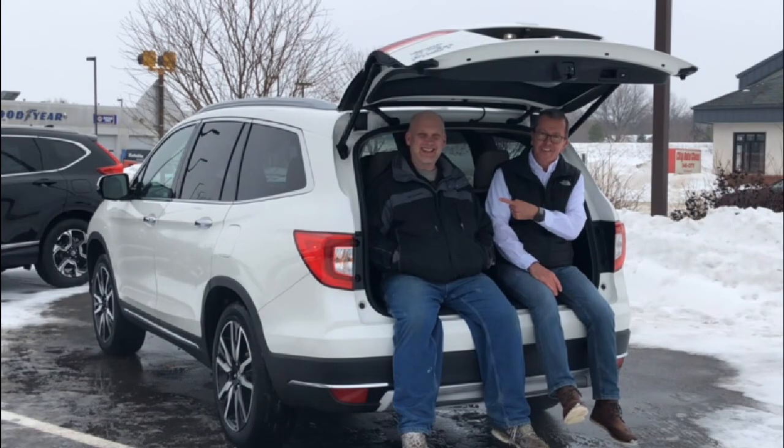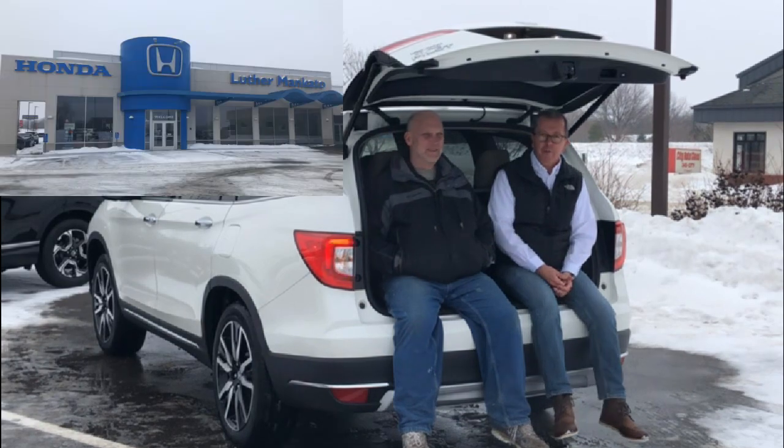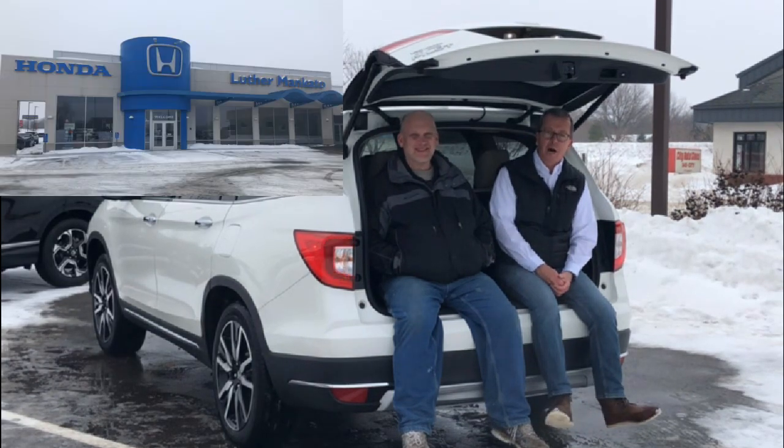Hey folks, I'm Rob, this is Nate, and we are Two Guys and a Ride. Today we're here with our friends at Luther Mankato Honda.